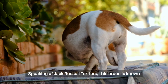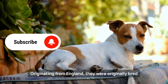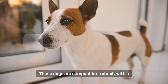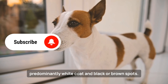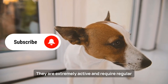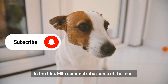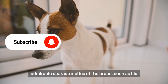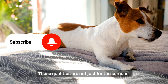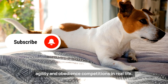Speaking of Jack Russell Terriers, this breed is known for its intelligence, energy, and determination. Originating from England, they were originally bred for fox hunting and other small game. These dogs are compact but robust, with a predominantly white coat and black or brown spots. They are extremely active and require regular exercise to maintain their physical and mental health. In the film, Milo demonstrates admirable characteristics of the breed, such as his agility, loyalty, and ability to learn tricks quickly — qualities that Jack Russell Terriers are also known for in real-life agility and obedience competitions.